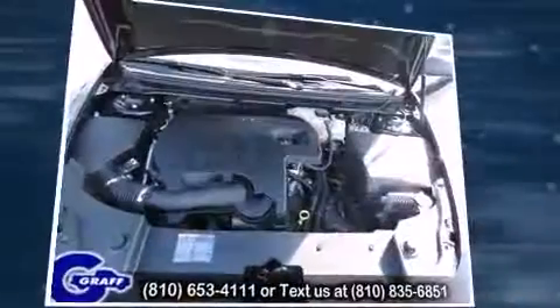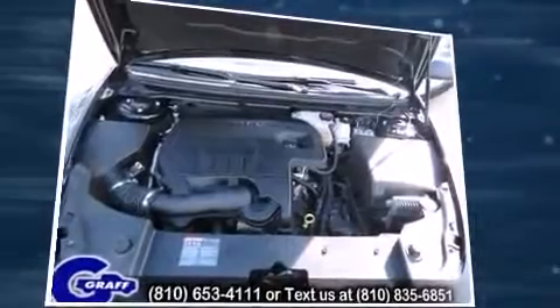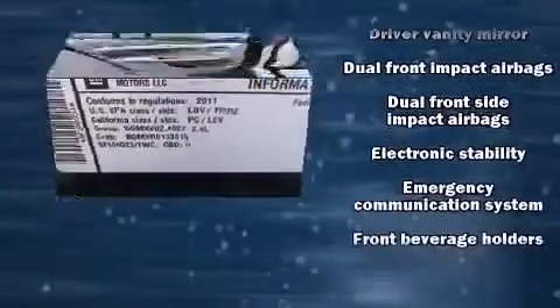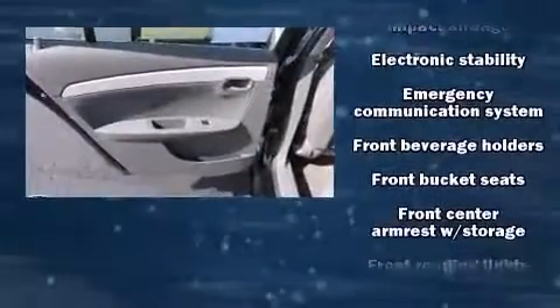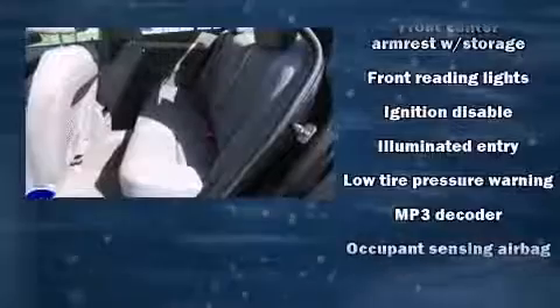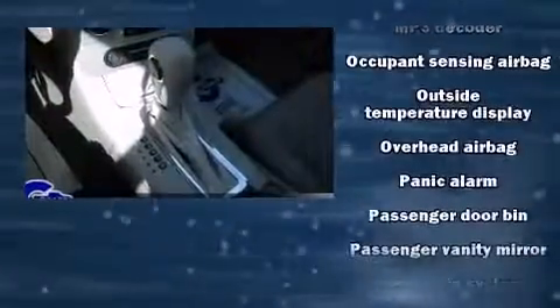Audio features include a CD player with MP3 capability and six well-positioned speakers. Chevrolet also prioritized safety and security with features such as head curtain airbags, front side impact airbags, traction control, brake assist, and a panic alarm.